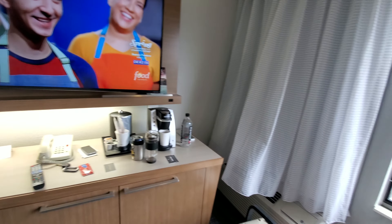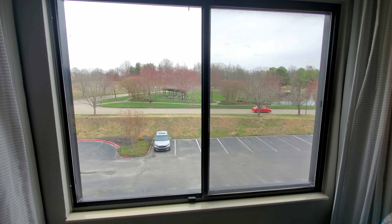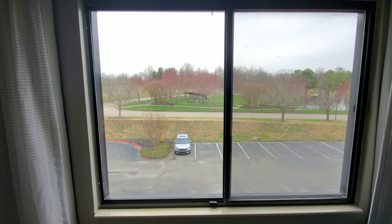All in all, pretty solid stay — much better than the previous version. There we have it: the Courtyard Marriott in Paducah, newly renovated. Until next time.